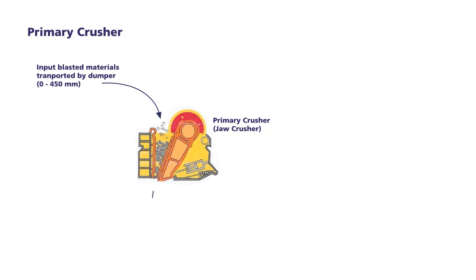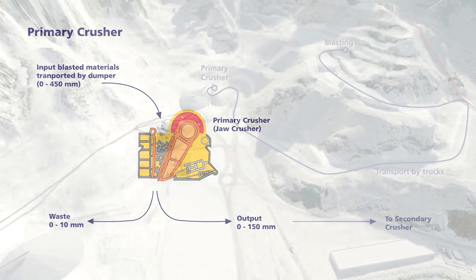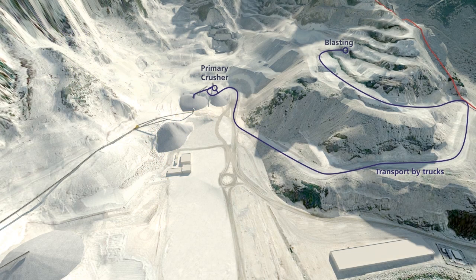The waste or dirty material is scalped, while the clean rock is crushed and stored on the primary stockpile. A tunnel conveyor transfers the primary grade to the secondary crusher.